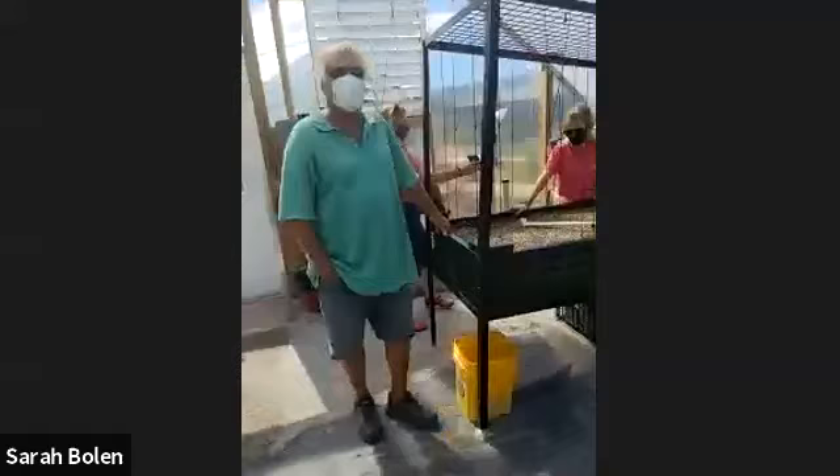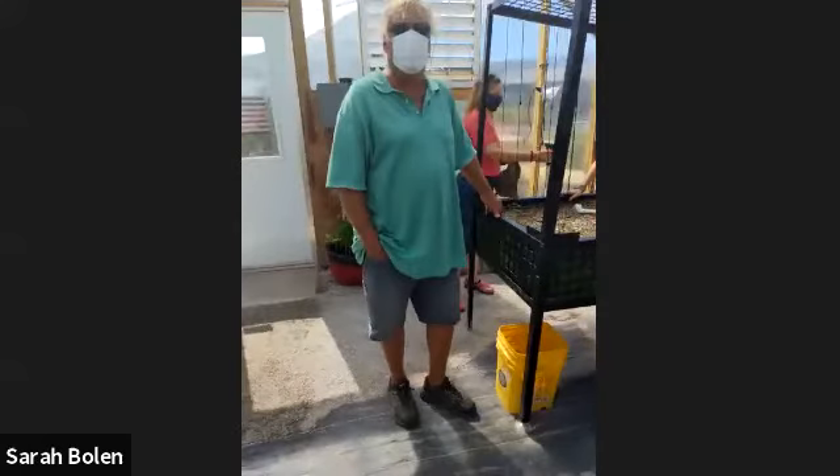We had some internet issues out there on site. But as they were saying, aquaponics is different from hydroponics. With aquaponics, the fish are kind of giving the fertilizer — really cool stuff.